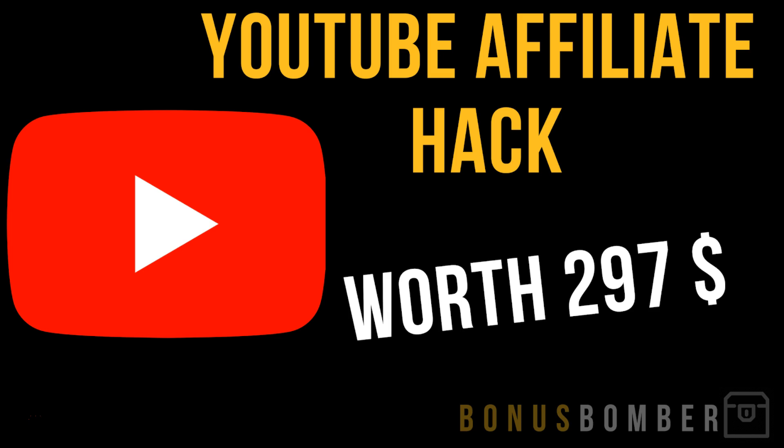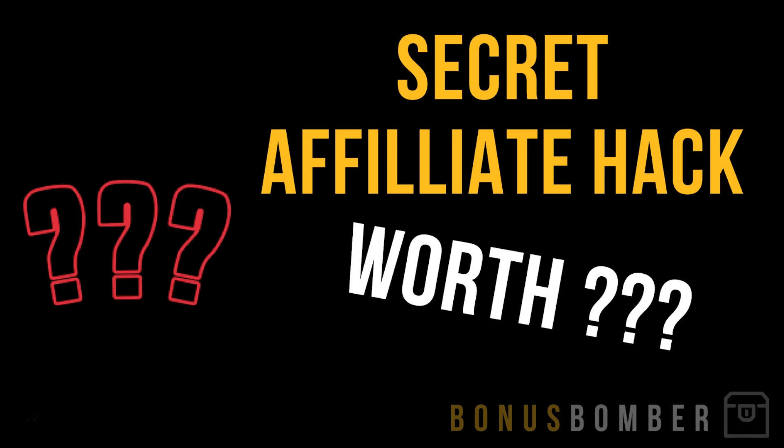It's one of my secret strategies, one of my best strategies — the YouTube Affiliate Tactic, where I show you how to use the second biggest search engine, YouTube, for affiliate marketing. It's worth $297 and I show you how to rank on YouTube for different keywords and sell affiliate products via your videos. You'll also get my Secret Affiliate Tactic, a strategy I've been using recently which has generated me a lot of JVZoo sales. It's worth a lot to me, and I'll also give it to you.